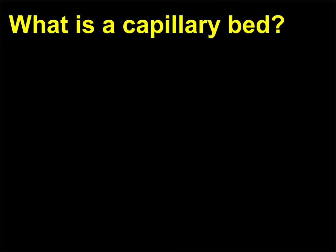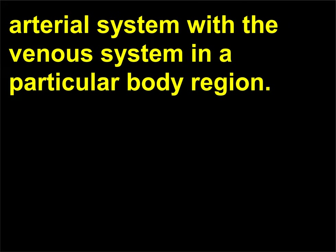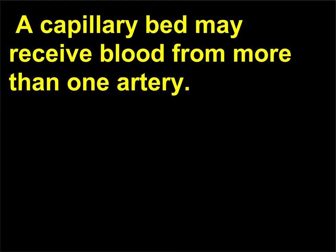What is a capillary bed? A capillary bed is a spiderweb-like network that connects the arterial system with the venous system in a particular body region. A capillary bed may receive blood from more than one artery.